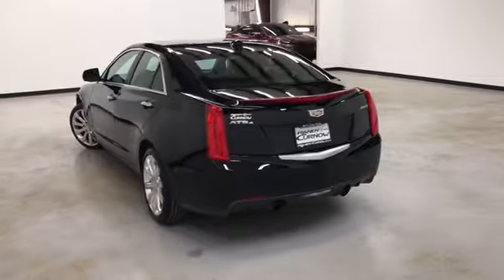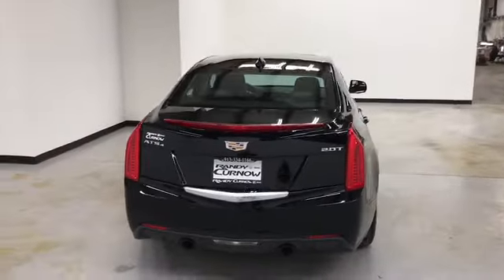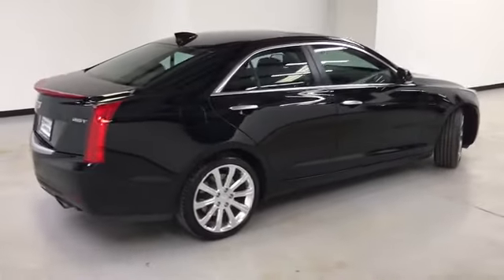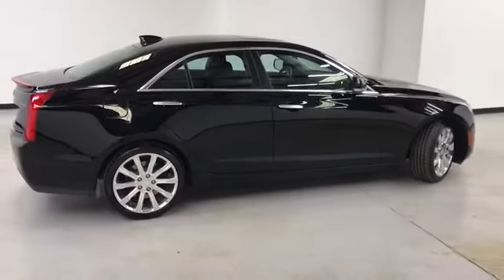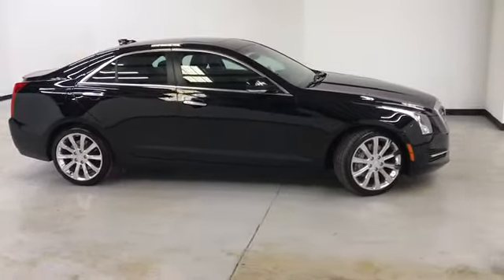This concludes our walk-around video of this 2016 Cadillac ATS4 2-liter turbo. Randy Kern Buick GMC is located at 7707 State Avenue in Kansas City, Kansas. Our phone number is 913-334-1166.